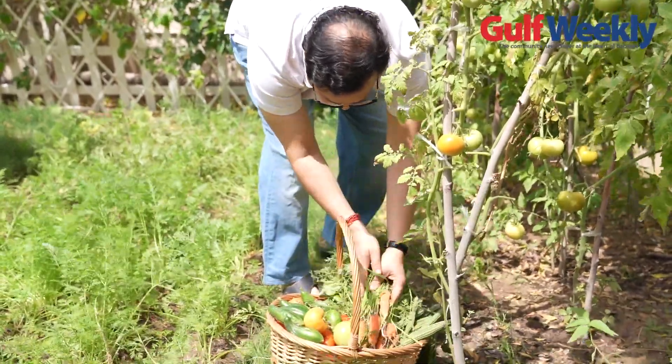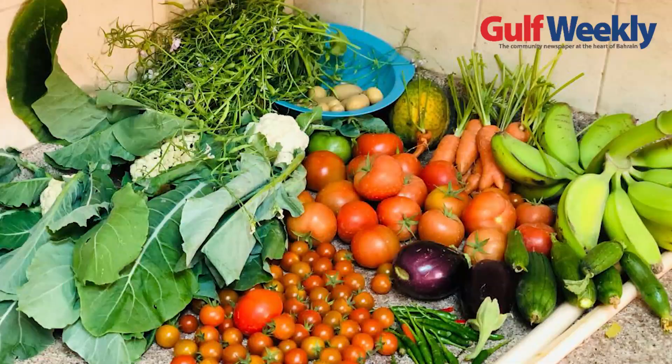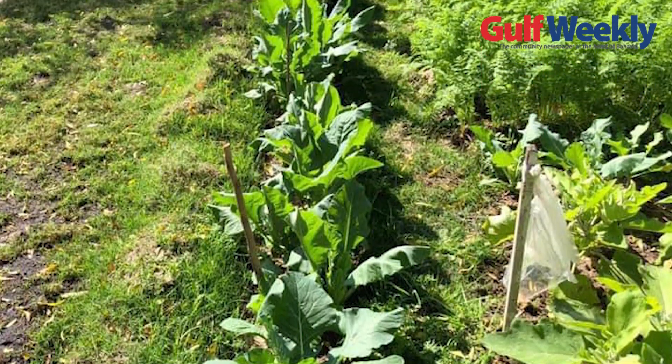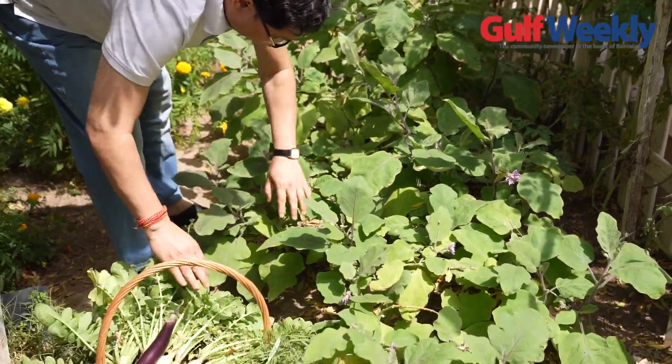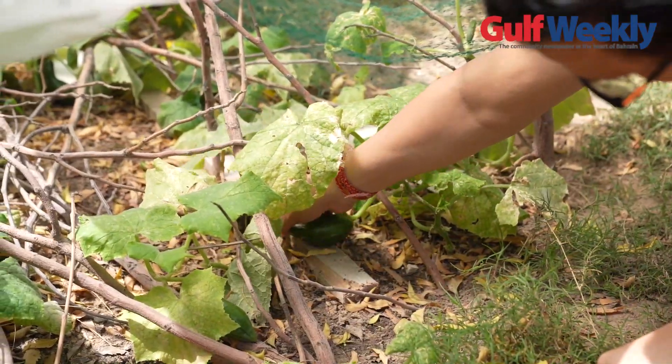I'm using organic fertilizers. Whatever grass is cut, I dig a hole and put it inside, water it, and after some time it becomes fertilizer. Then kitchen waste, and your fruit and vegetables — those things I am using to make the organic fertilizer.